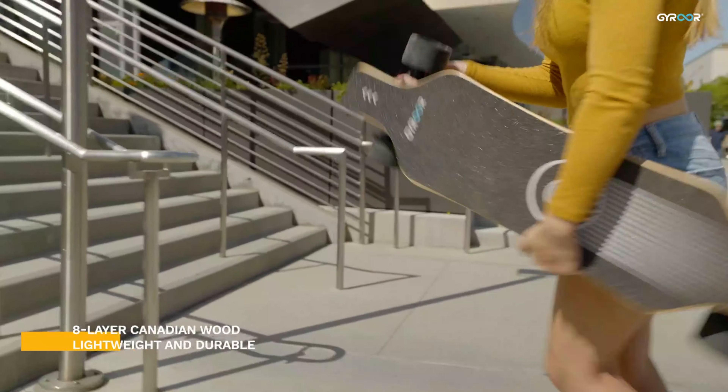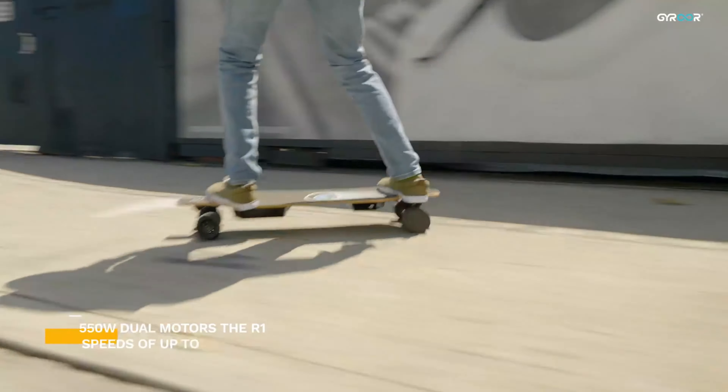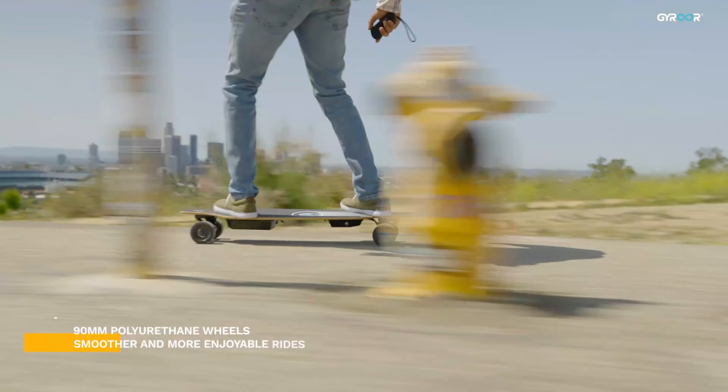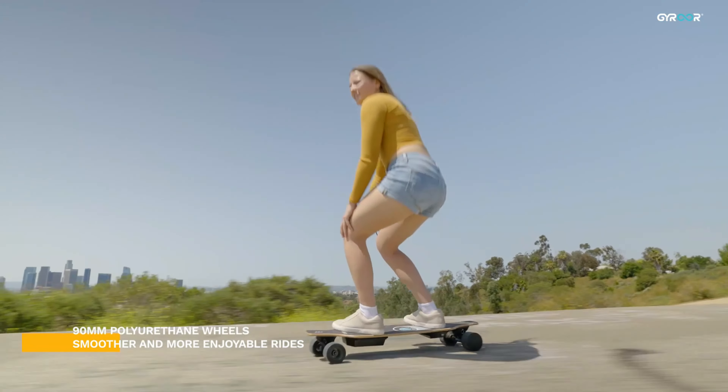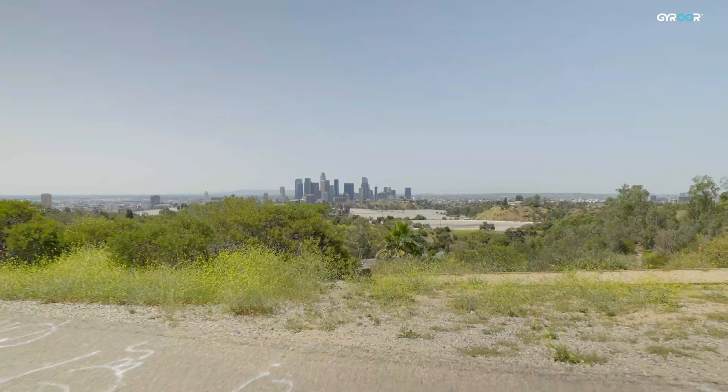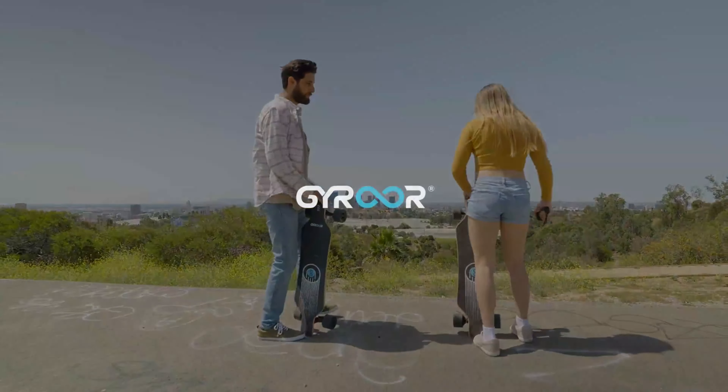The skateboard allows riders to choose their preferred level of intensity. The 90mm PU wheels contribute to a smooth and stable ride, enhancing overall comfort and control. The included remote control grants riders precise control over acceleration, deceleration, and braking.